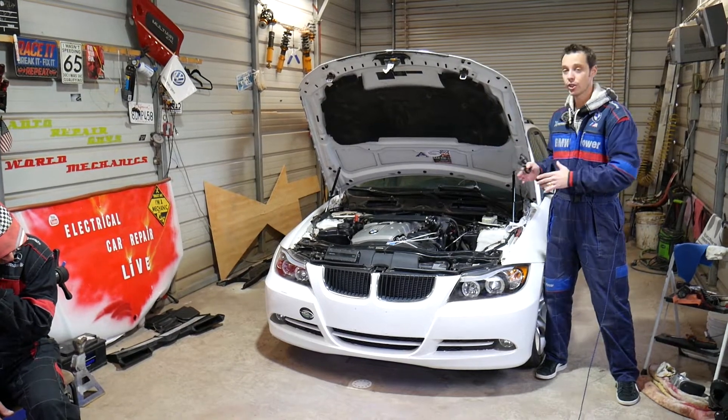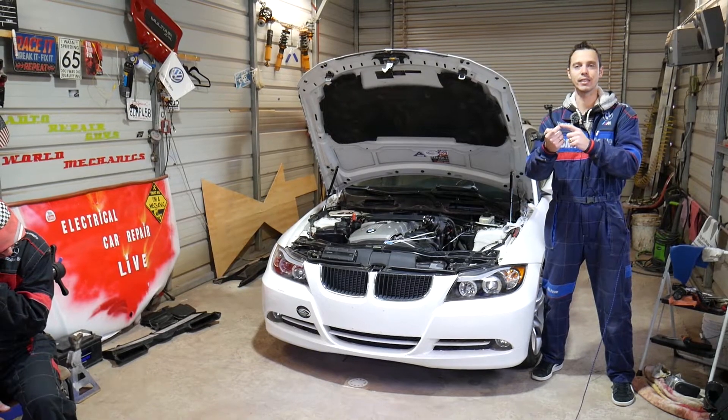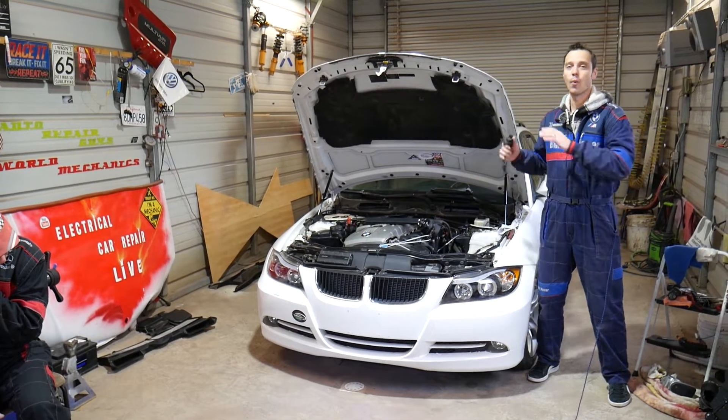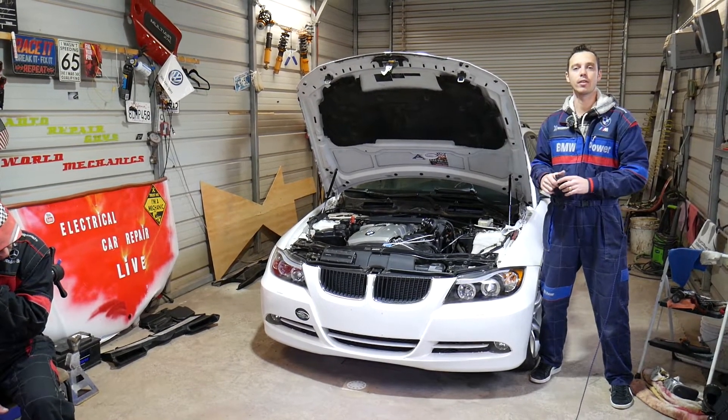That engine has been used in multiple BMW models such as the 3 Series, 5 Series, 6 Series, 7 Series, X3, X5, Z4, and X1 — one of the most popular engines built by BMW, produced between approximately 2005 and 2015.